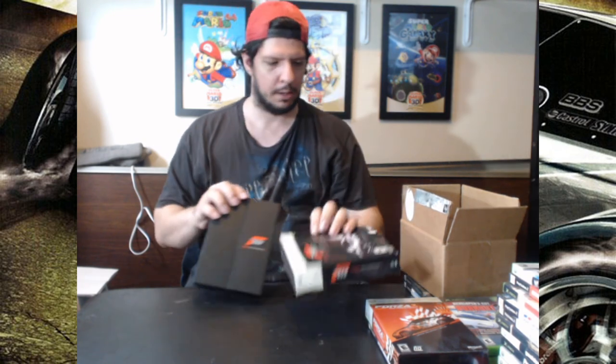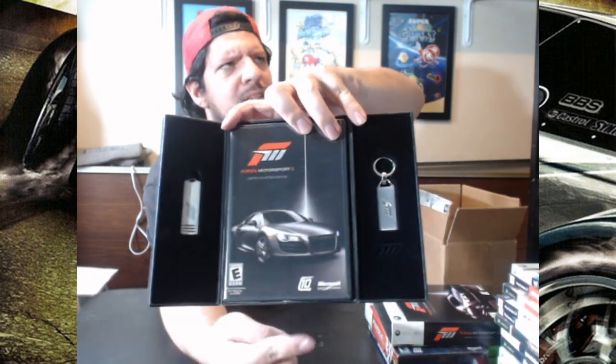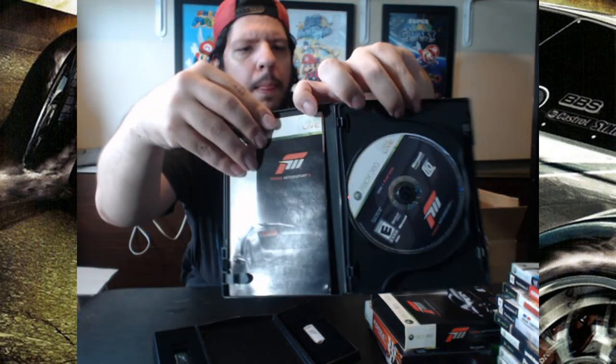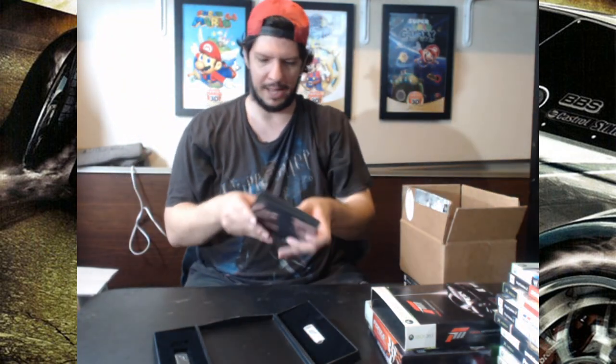The slipcover looks in good shape, although it's a little marked on the front. Then we have a black box — not as aesthetically pleasing as the other one — and it opens this way. Inside you have not only the game but also a keychain and a USB stick. The game is in the middle, limited collector's edition, two discs with the manual — the play disc and the content install disc.